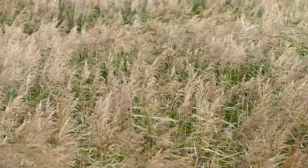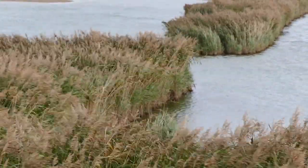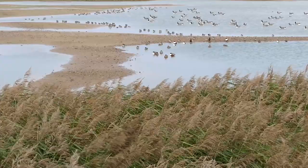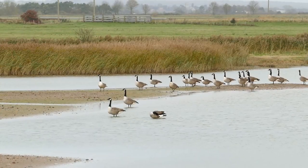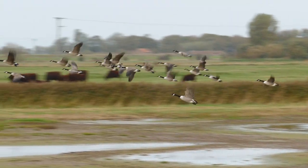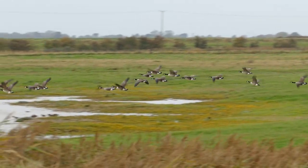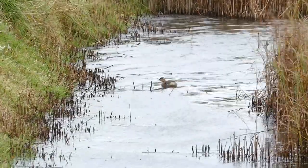The weather forecast had predicted 10 to 15 mile an hour winds, but Gibraltar had other ideas. The birds were all hunkered down trying to keep out of the way of the wind. These Canada geese decided to move on. This little grebe managed to avoid the worst of the wind by hiding amongst the reeds.